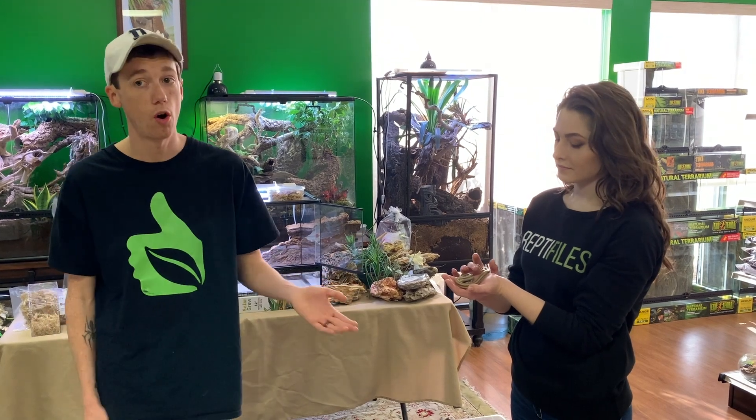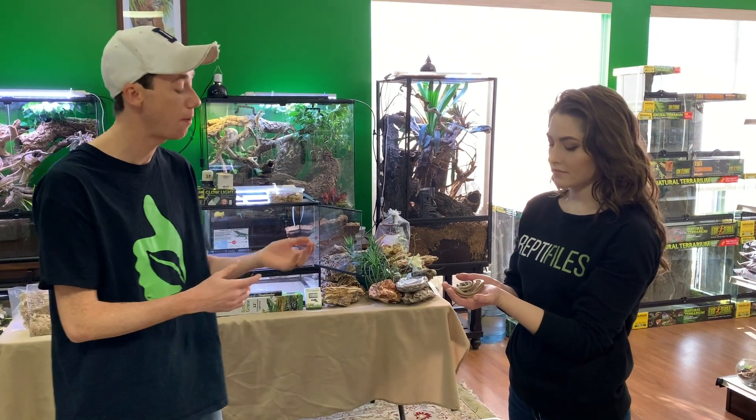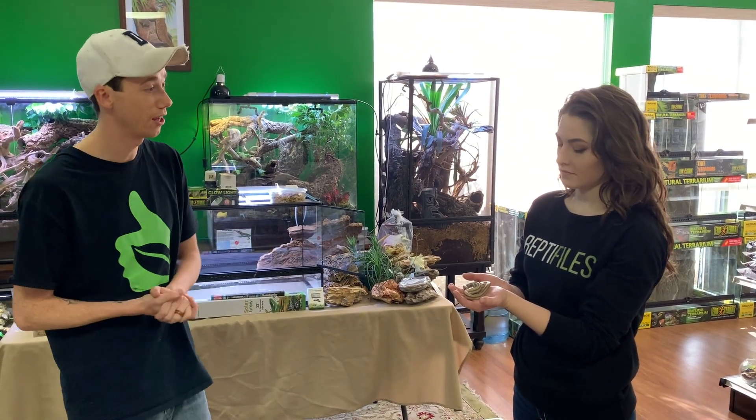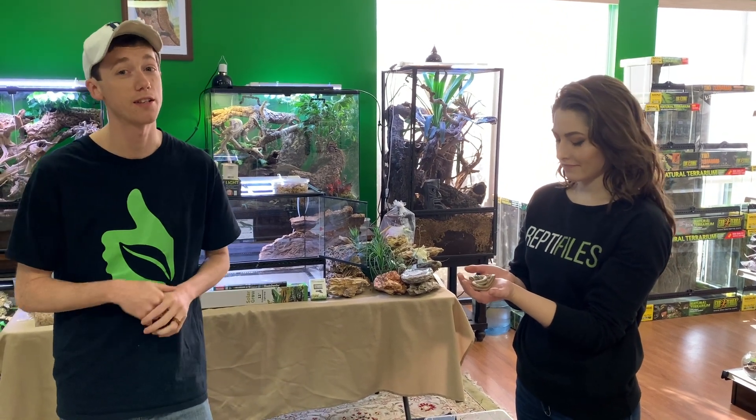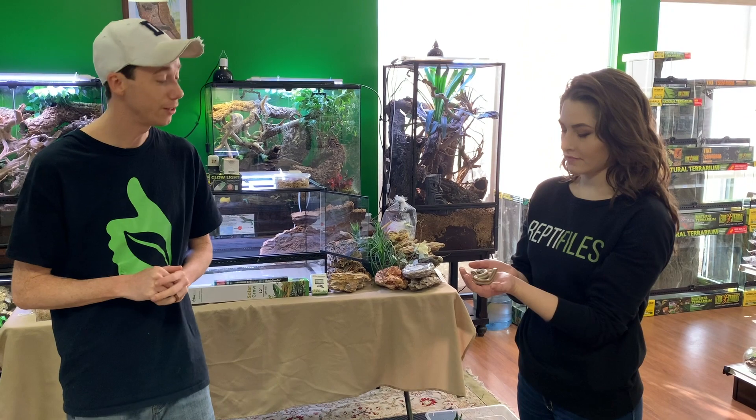Being boas, they are New World snakes, which means they're live-bearers — which is really cool. So if you breed them and you have a pair, you can wake up one morning and there'll be a bunch of little babies in the enclosure. I've seen that with Kenyan sand boas, which is freaking adorable.